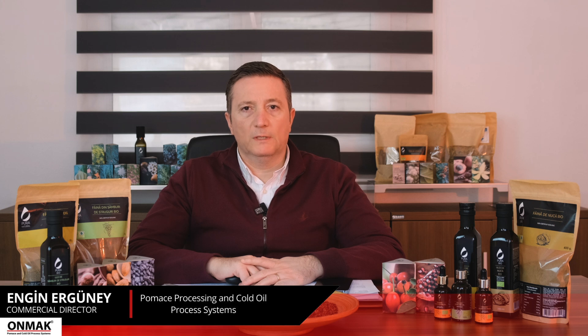After this, the process of producing grape seed oil from the ready seeds by cold pressing method begins. Have a nice day. Bye.